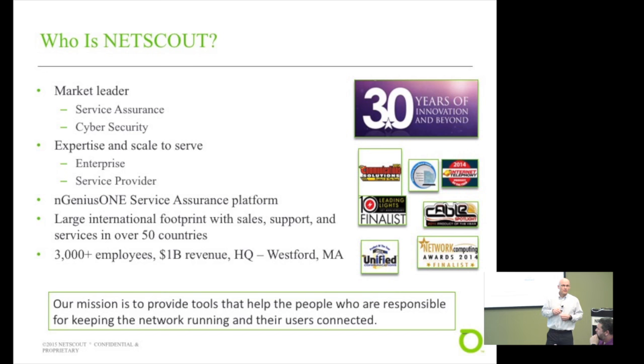The flagship product of NetScout is NGenius One, a service assurance platform that monitors and instruments the IT infrastructure to monitor application and network performance, including applications and unified communications. NetScout is now a worldwide organization with sales, support, and services in many countries around the world. We now have over 3,000 employees with this acquisition and $1 billion in revenue, so last year was a big year for NetScout.